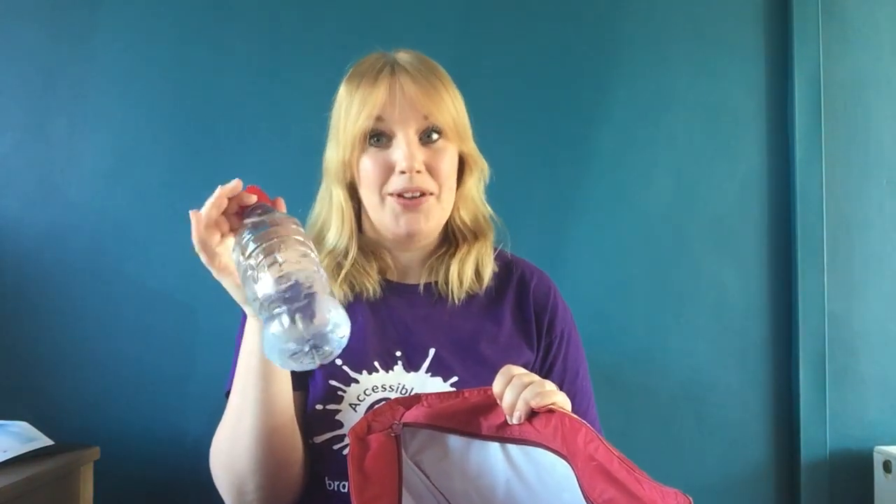We need a bottle of water because it's very important to stay hydrated. If you go to the seaside you do need a towel, so find a towel and pop it in — it doesn't have to be a massive one. And then this is my ball; I don't have a ball at home so I'm using a balloon — something that you can throw and catch and play with. So that's all in that bag.